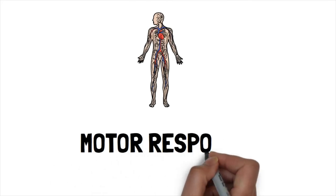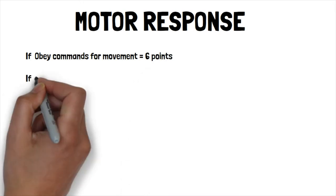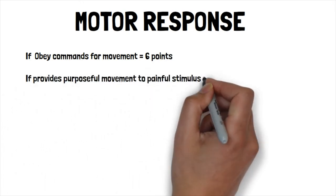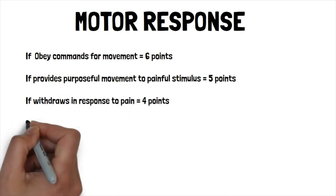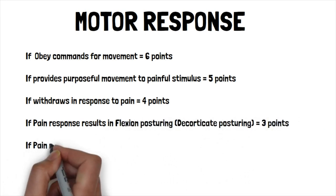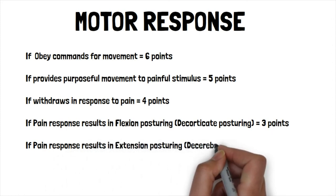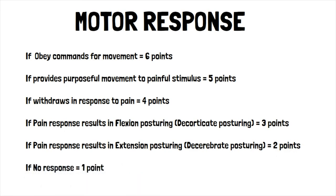Last but not least, the motor response. If able to obey commands for movement, that equals six points. If able to provide purposeful movement to a painful stimulus, that equals five points. If the patient withdraws in response to pain, that equals four points. If flexion occurs in response to pain — also called decorticate posturing — that equals three points. If extension occurs in response to pain — or decerebrate posturing — that equals two points. If no response, that equals one point.